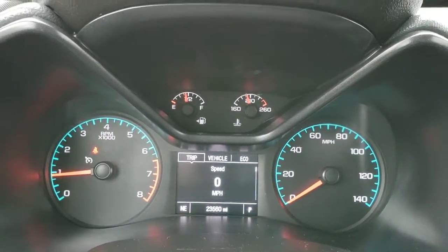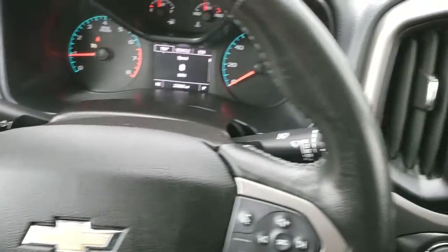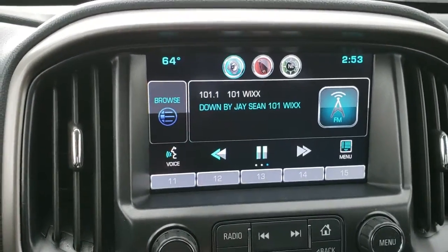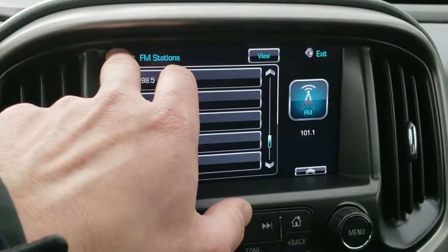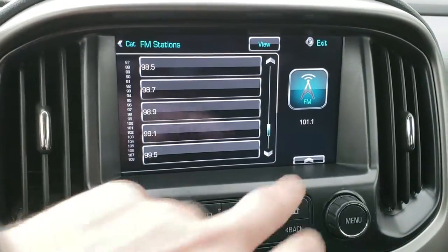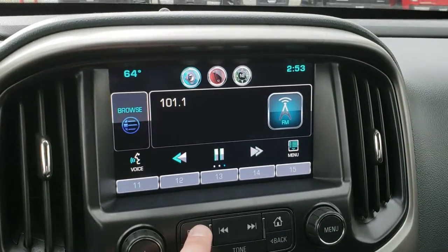As we hop inside the truck you can see this one has 23,560 miles. Instrument cluster is very nice and clean. Comes with a leather wrapped steering wheel. Bluetooth and audio controls on the right, cruise controls on the left. Comes with the Chevy MyLink radio — this is where your backup camera shows up. Also has AM, FM, and Sirius XM radio capabilities.